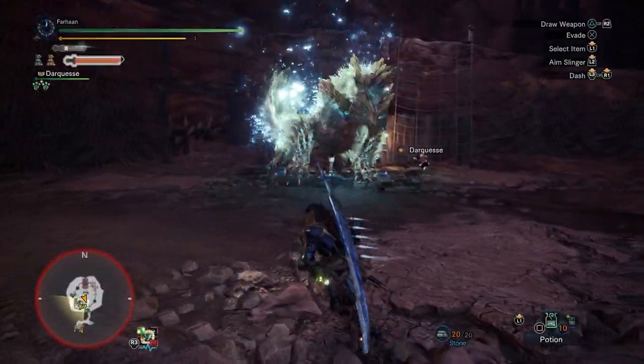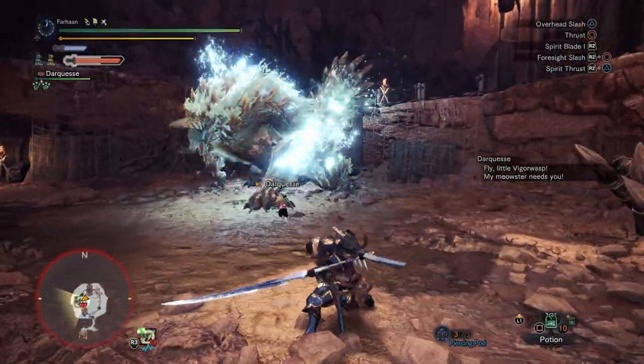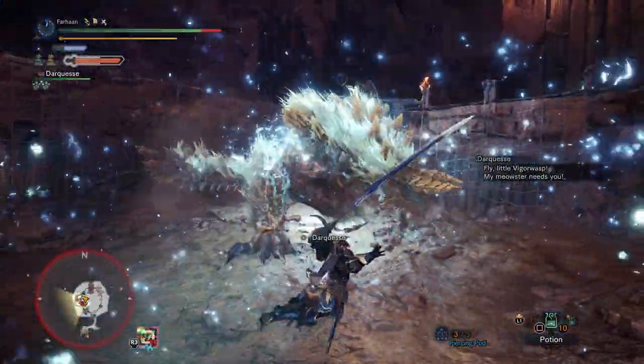As well as his lightning projectiles, he can also have them rotate around him, creating hazards for hunters trying to get close to him.